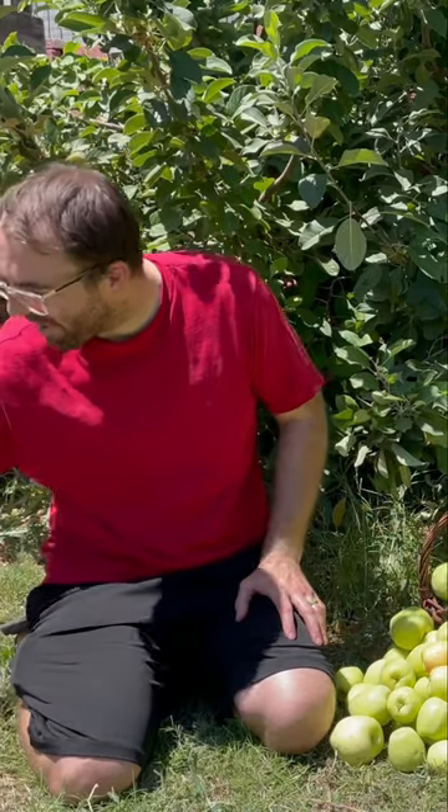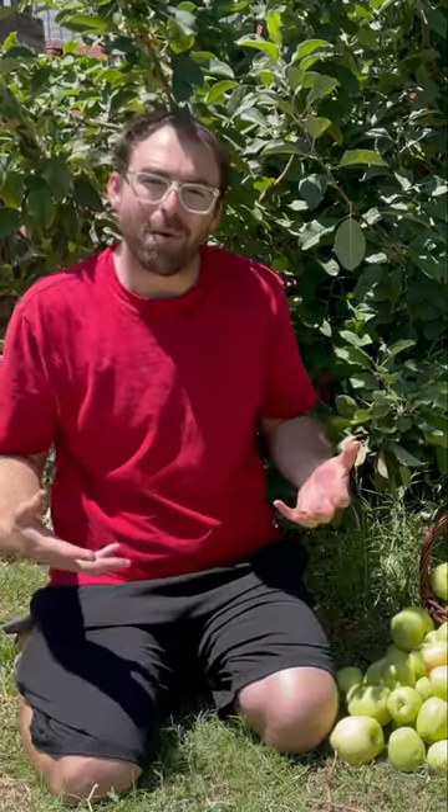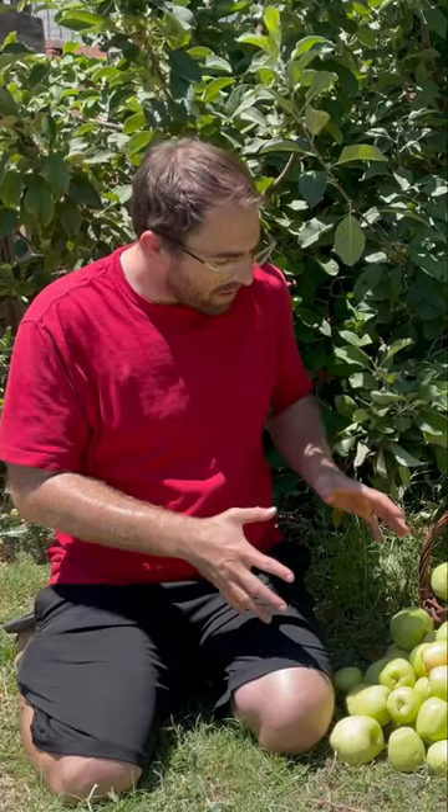That's not including the ones that the animals got to and the ones that I harvested previously that my family and I have been enjoying. So it's safe to assume that we had probably over 150 apples harvested on this tree this year. I'm just amazed by the abundance of this pink lady apple tree.